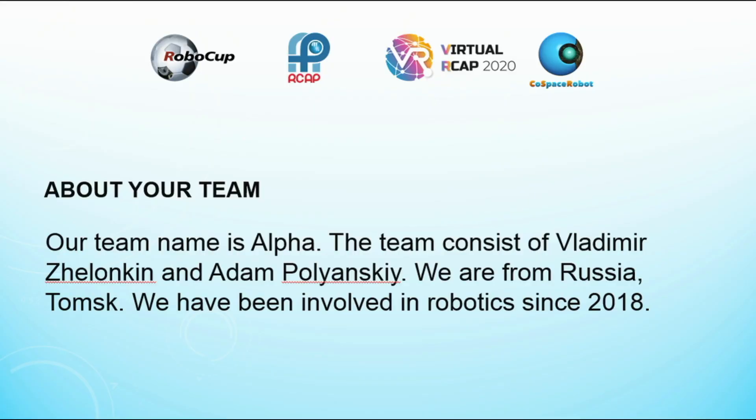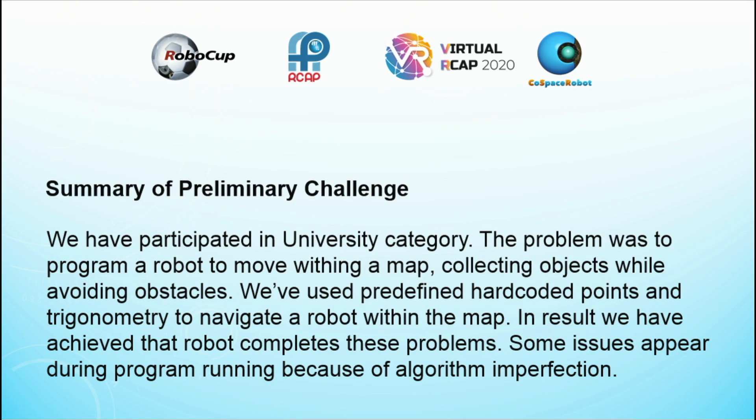Our team name is Alfa. We are from Russia, Tomsk. We have been involved in robotics since 2018. We have participated in the university category.